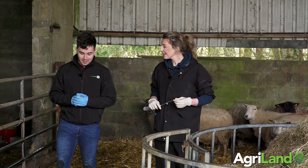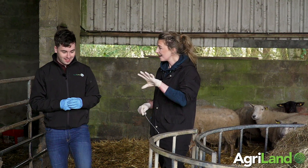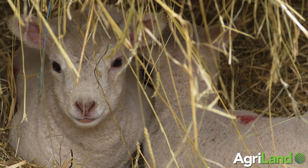Today we're on the farm of Michael Farrell in County Roscommon, where we're going to be showing you how to tube feed a newborn lamb and the benefits of feeding colostrum. My name is Maureen, I'm a vet at All Creatures in Roscommon, and today I'm going to demonstrate how to stomach tube a lamb.